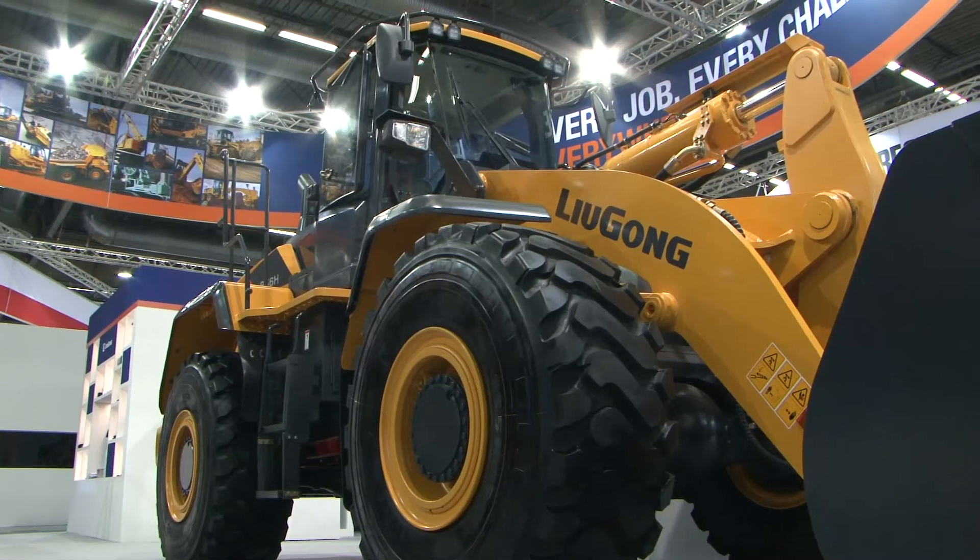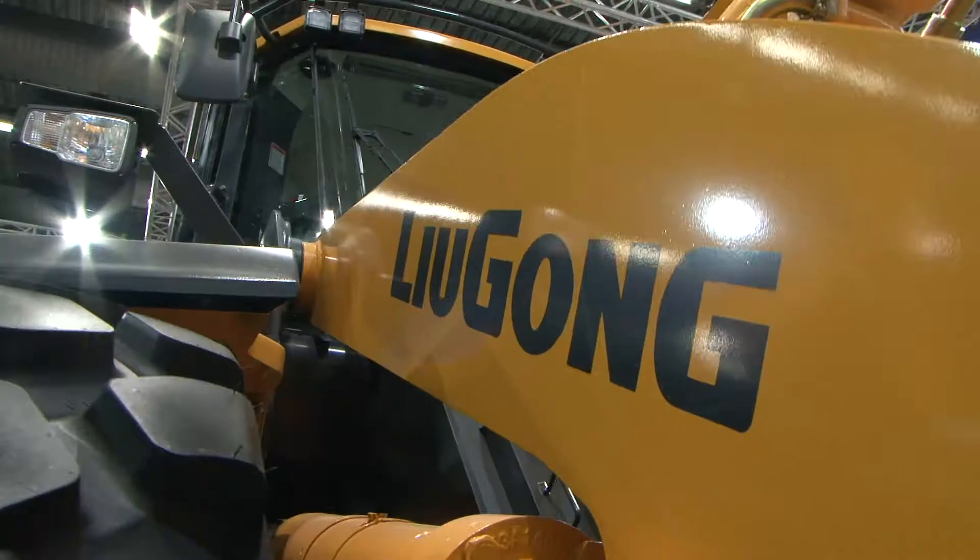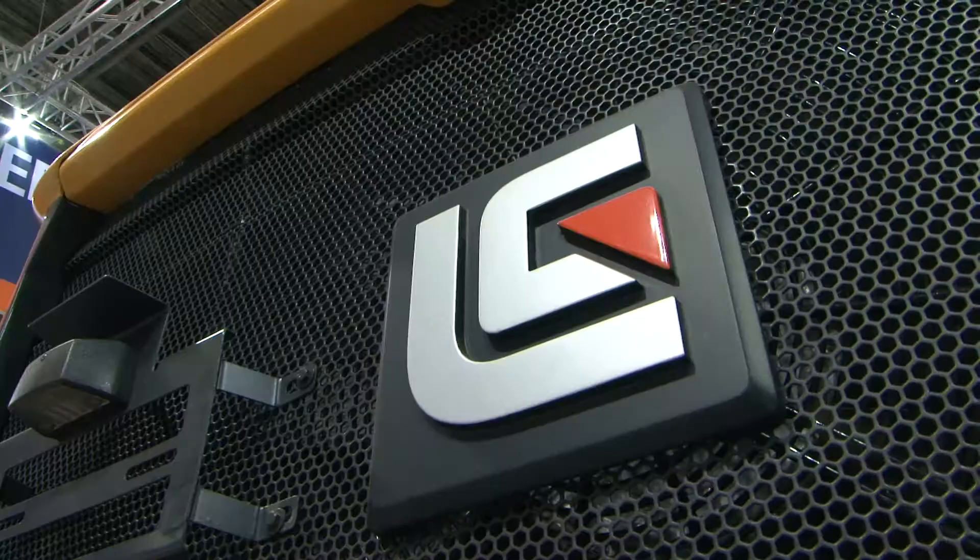In Europe, we're still relatively new. We've been in Europe seven or eight years now, so it's important for us to have our face out there every time and show people that we are growing. Every time we come back to this show, the products are more advanced. We've got a new series of wheel loader here today, our H series, so showing the progression is critical for us.